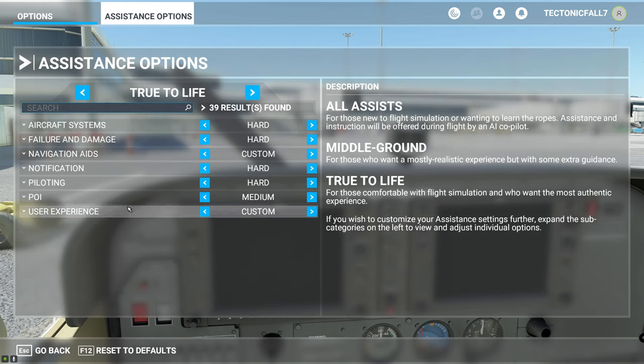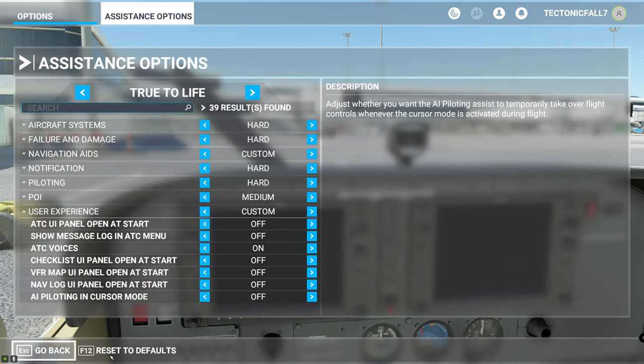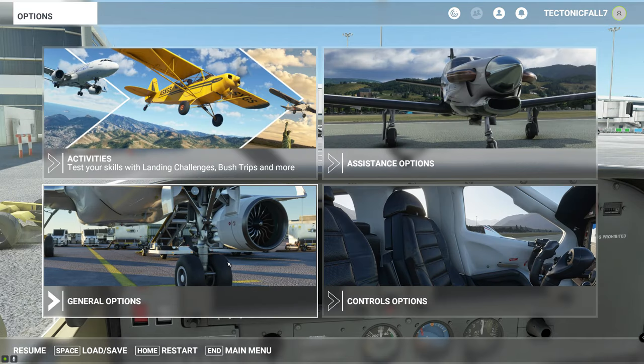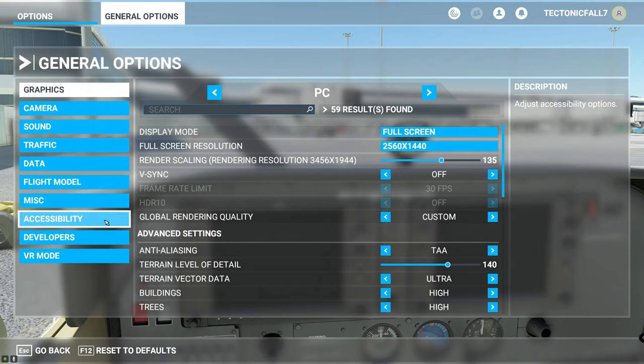Go up here to Assistance Options, go right down to User Experience, see the ATC option, hit that to On, hit Apply, go back — you're done with that one. Next, go to General Options — we're going to get this mouse to work.